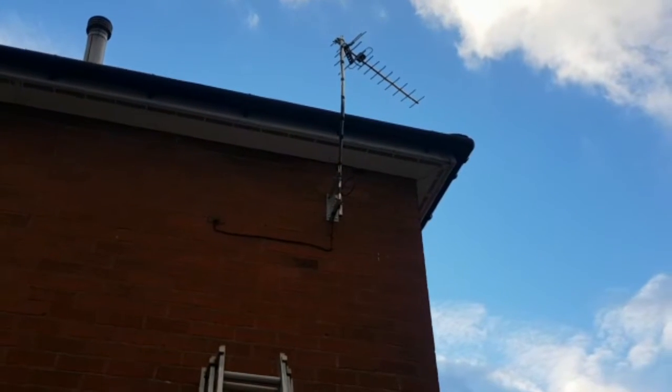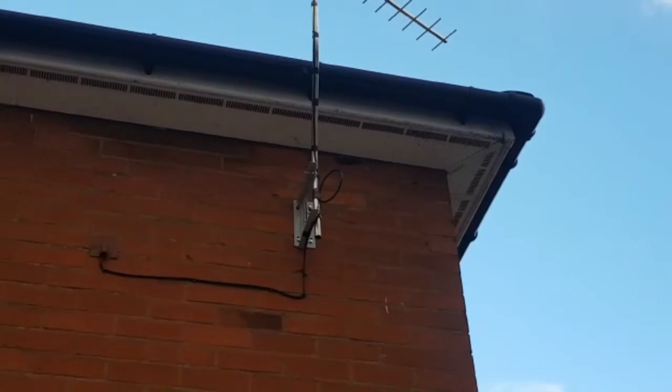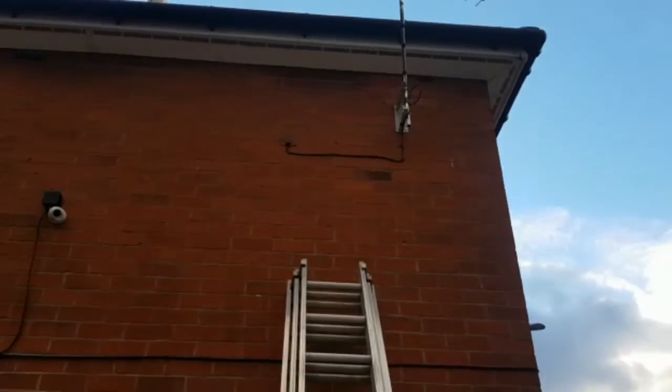No more pixelating for the customer on an indoor aerial. Left a loop there — in the near future the customer is going to ring us up for an extra point.